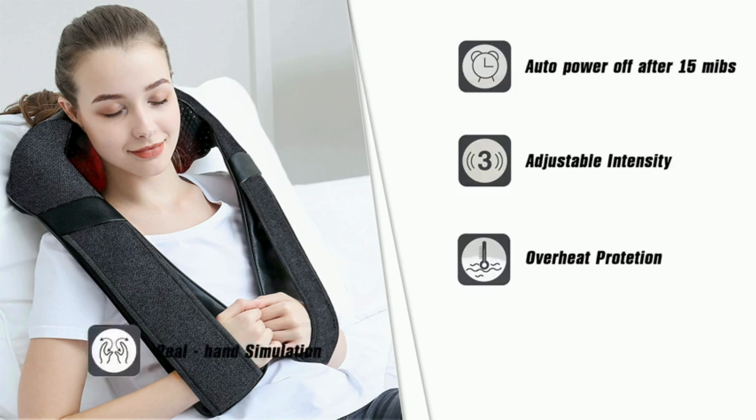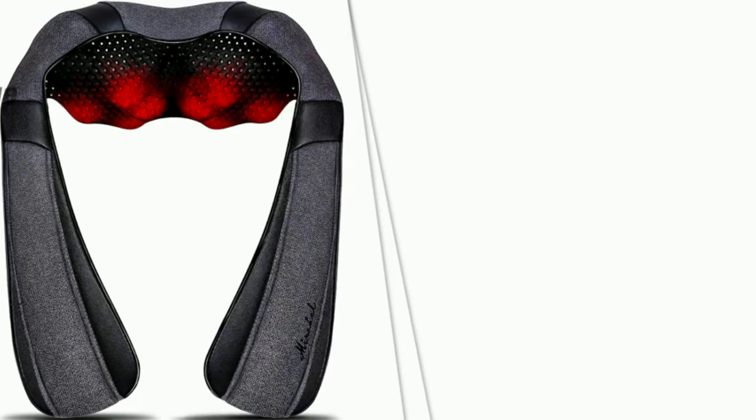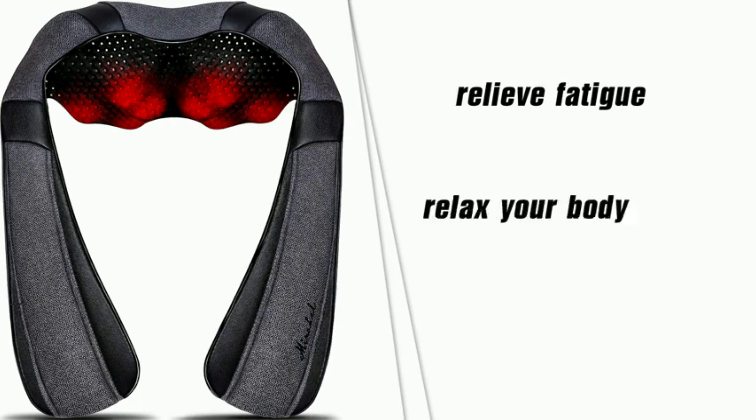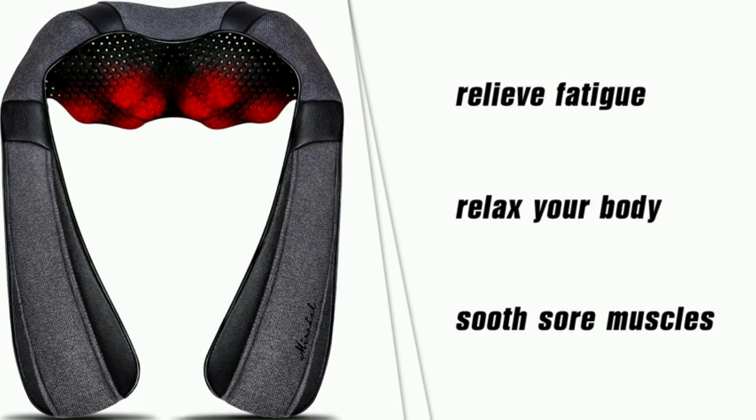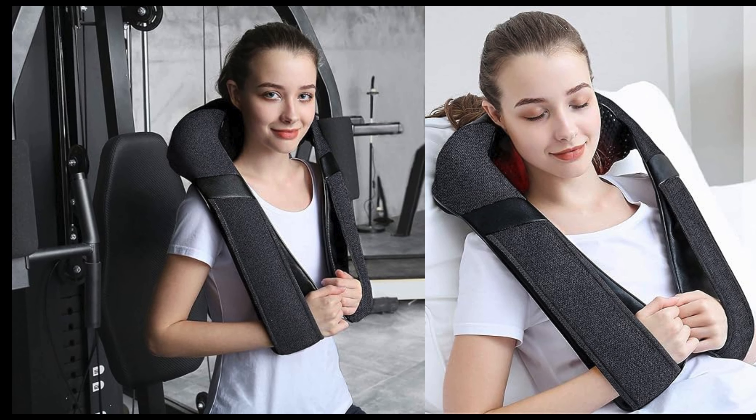Safety first — feature number nine is overheat protection. The massager is equipped with advanced heating technology that includes overheat protection, ensuring a safe and reliable massage experience every time.